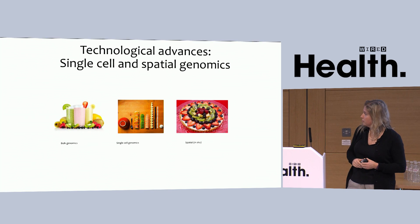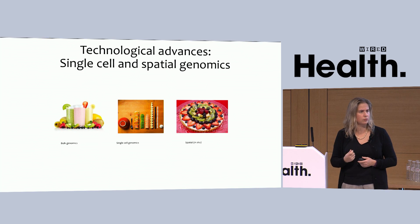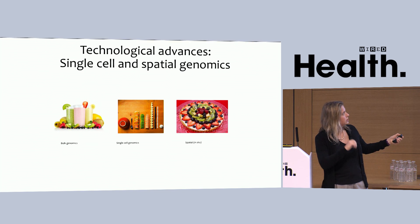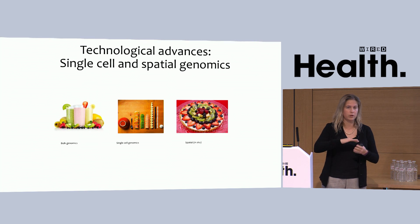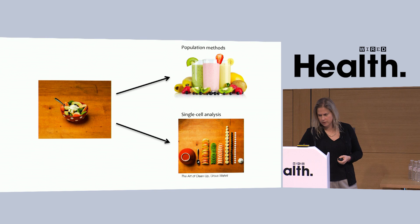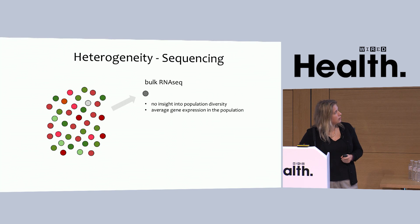The excitement about single-cell genomics and spatial gene expression genomics technologies is that we can now move from having a bulk genomics view of cells — where we measure transcriptomes using hundreds of thousands of cells as input, basically blending thousands of cells like a fruit smoothie — to actually drilling down to individual cells and profiling each single cell in your fruit salad, and combining that with tissue sections to reconstruct the neighbourhood of cells within the tissue in a two- or three-dimensional way.